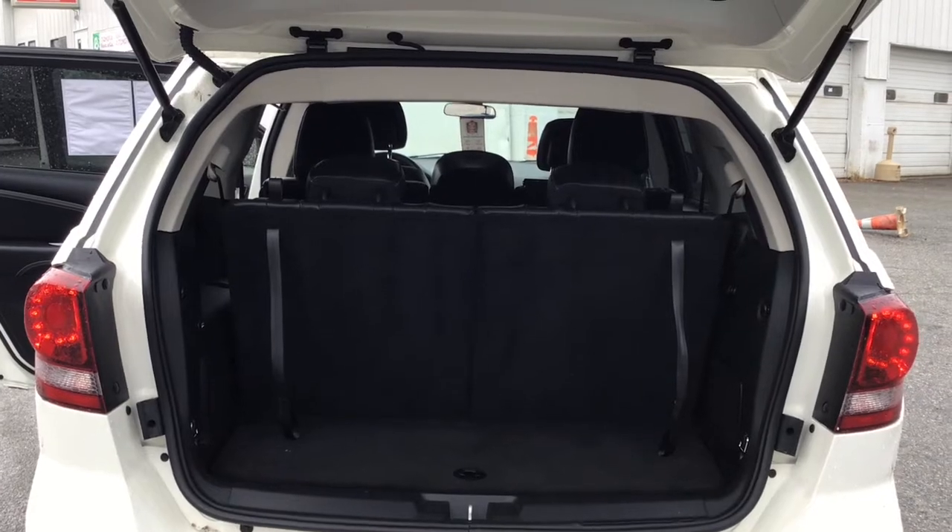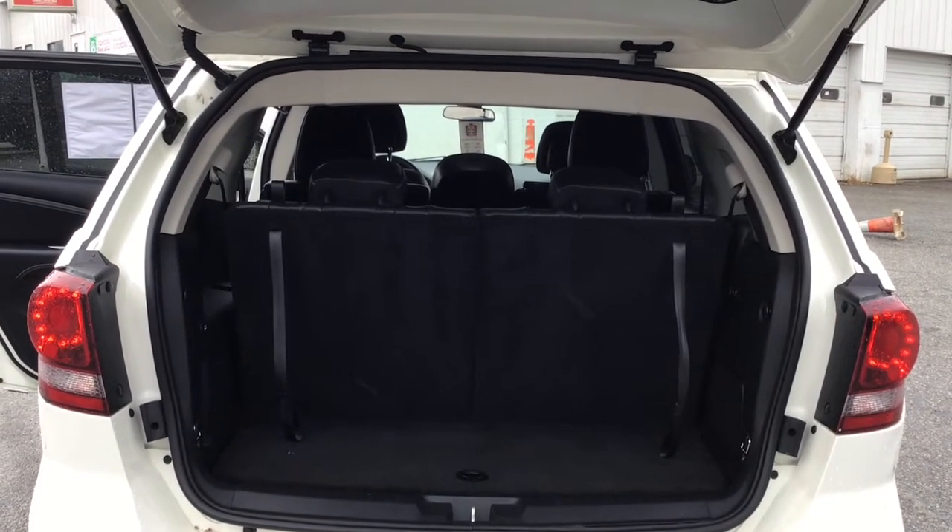Alright, Carla. Thank you so much for your interest in our 2018 Dodge Journey, and we look forward to hearing from you. Thank you.